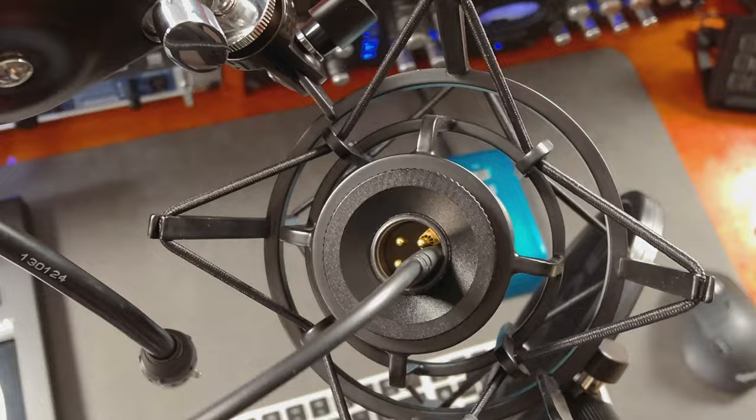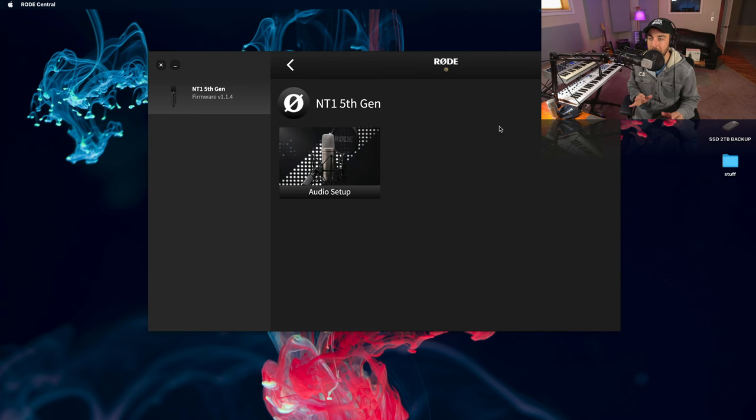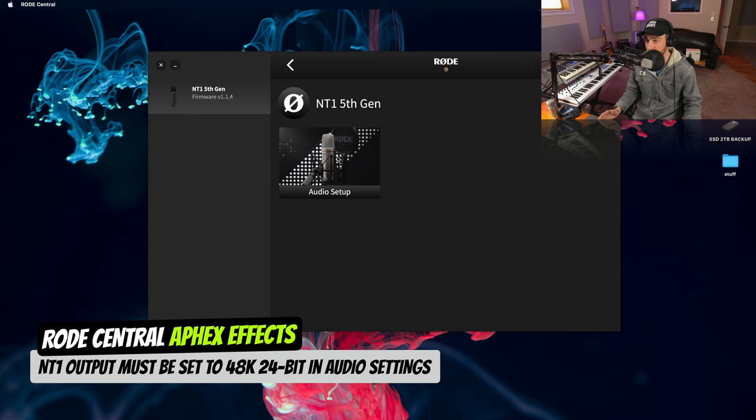Now that we're connected through USB, some of you are going to notice that it does sound quite different — that's essentially because now we're not going through my preamp or my audio interface, which depending on your preamp can certainly color your sound. But now we're going straight in through USB, so this is just our digital signal, untouched and uncolored. The interesting thing about this is utilizing the Rode Central app, which you can get from rode.com — we can now do some onboard processing or DSP with the mic live, before we even hit the DAW.